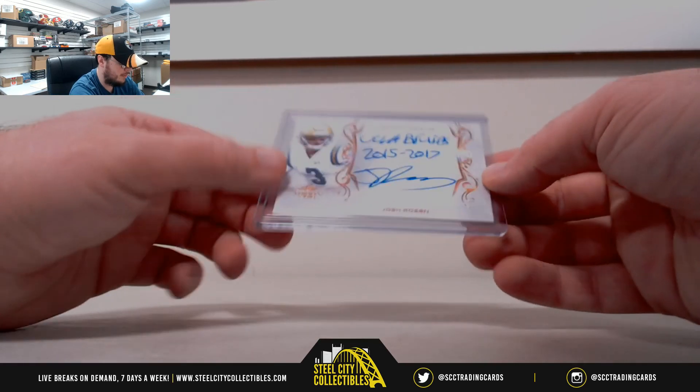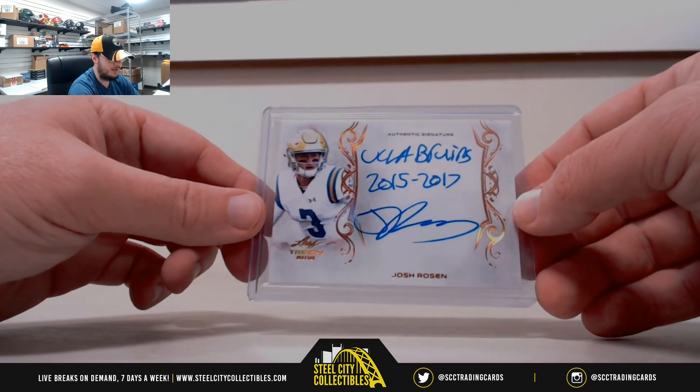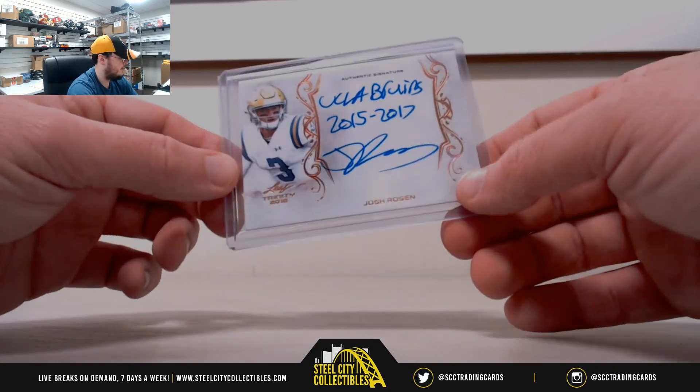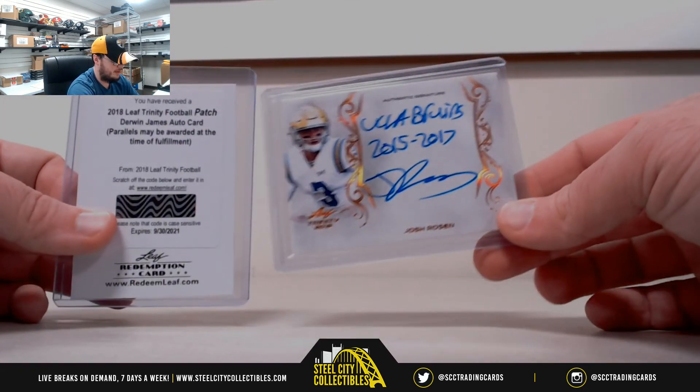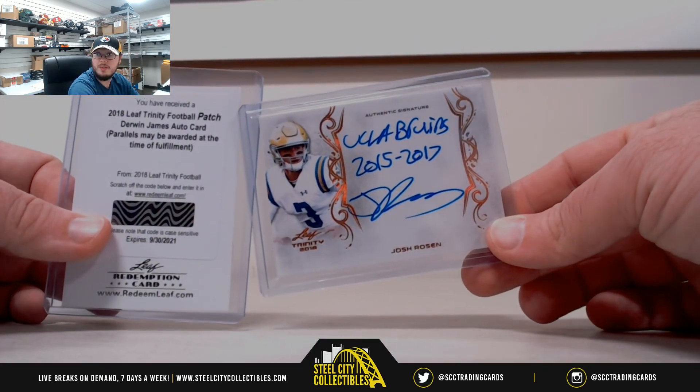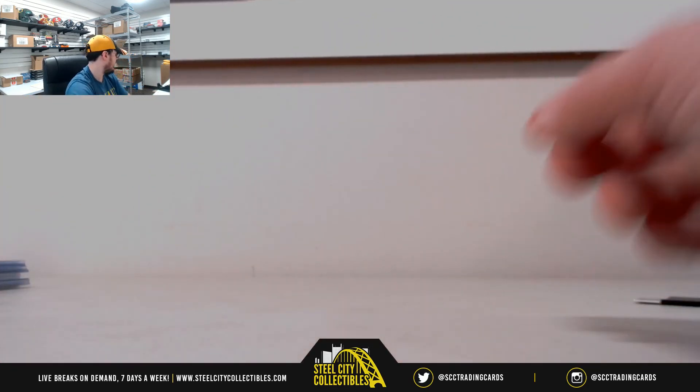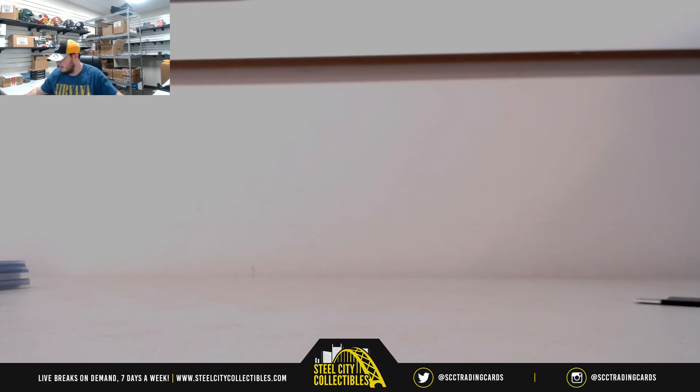And we'll finish it up — UCLA Bruins, 2015 to 2017, Josh Rosen inscriptions. Two first round picks there. Alright guys, that's gonna do it. Thank you, Craig.